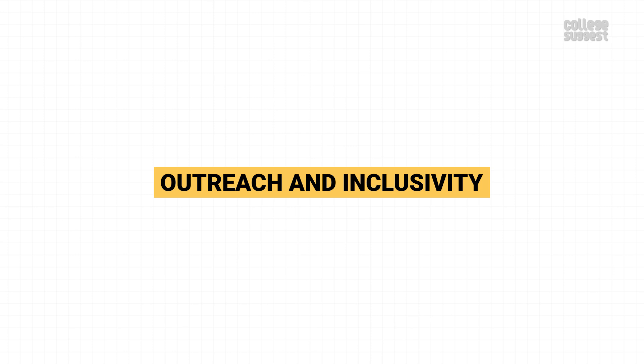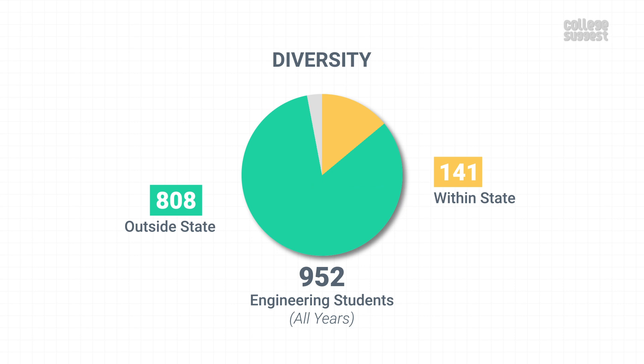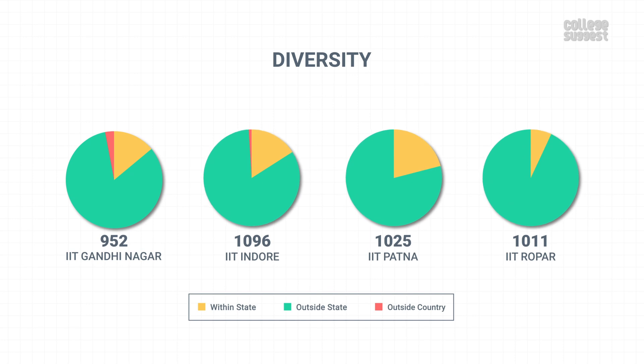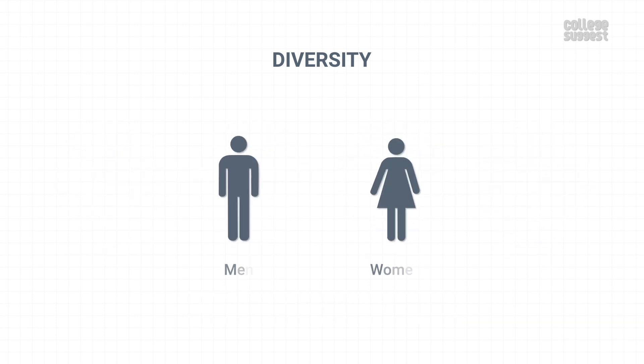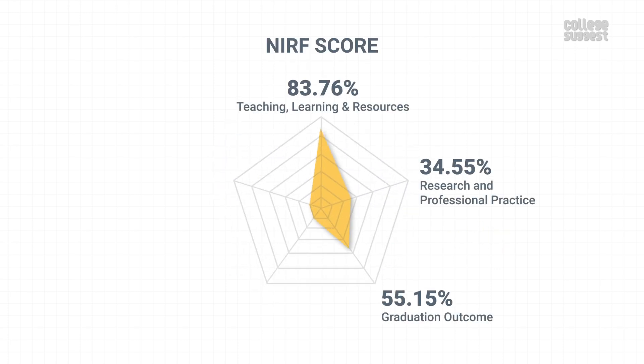Outreach and Inclusivity. Here we will look at just how diverse the institution is. Out of the total 952 students studying across all years and all programs at IIT Gandhinagar, 141 students are from within the state, 808 students from other parts of the country, and 3 students are from abroad. Just like other similar IITs, IIT Gandhinagar also has a high number of students from other parts of the country, making it one of the diverse institutions. The overall student count includes 85.29% boys and 14.71% girls. IIT Gandhinagar has scored 57.9% for Outreach and Inclusivity, which contributes to 10% of the NIRF scores.